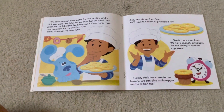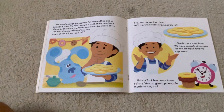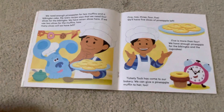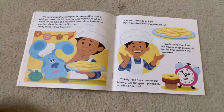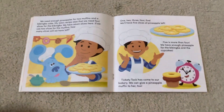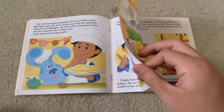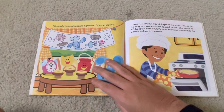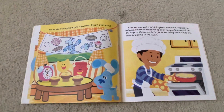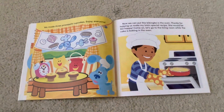One, two, three, four, five! We'll have five slices of pineapple left. Five is more than four. We have enough pineapple for the babinka and the muffins. Tickety Tock has come to our bakery. We can give a pineapple muffin to her too. We made three pineapple cupcakes. Enjoy it, everyone.